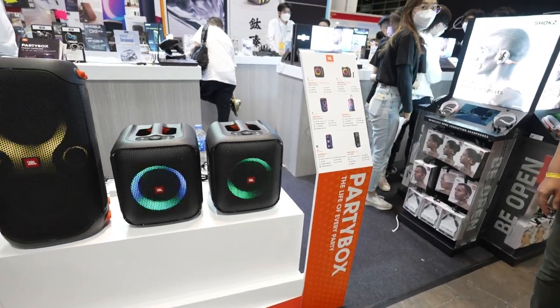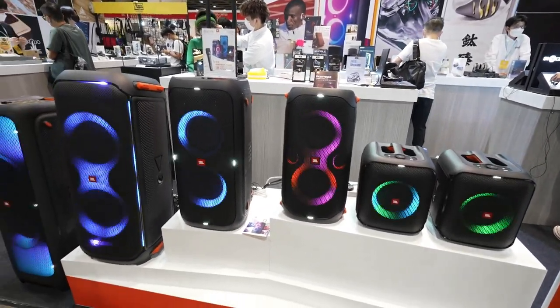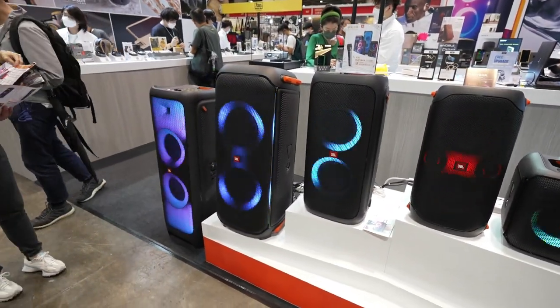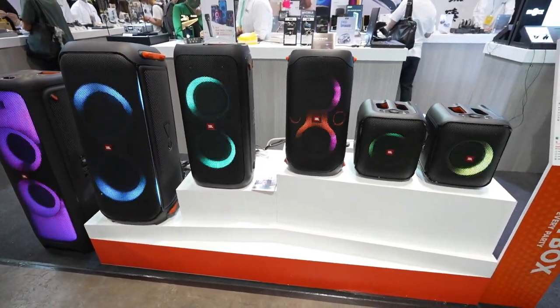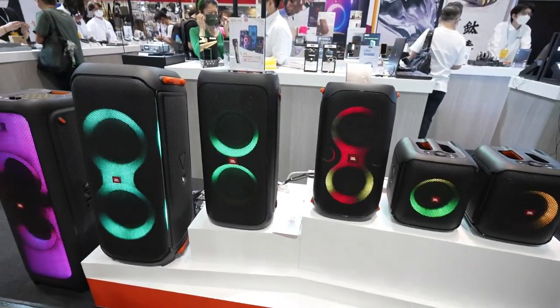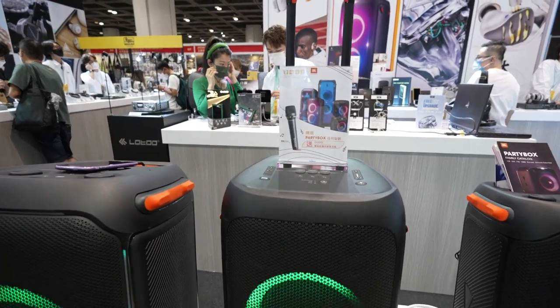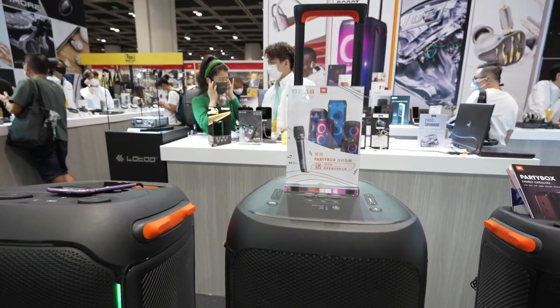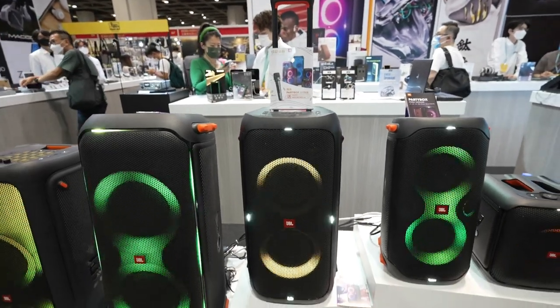Check this out — these are JBL Bluetooth speakers. If you guys want to party, this is the place to come and get your speaker. The cool thing is I think these speakers — you can sing karaoke. You can put a mic system to it and have a karaoke party. My Filipino friends would definitely want one of these party boxes.